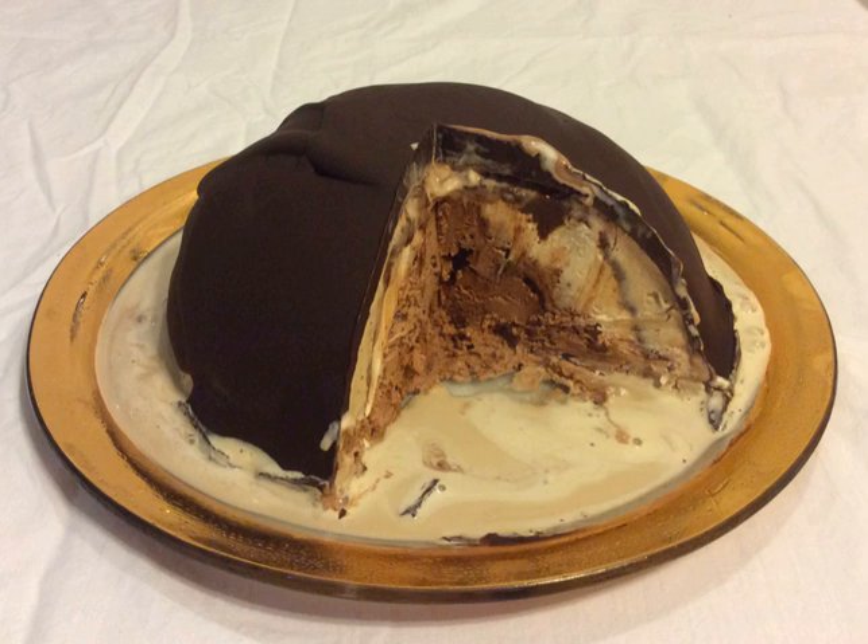By extension, the term has been used to refer to any ice cream confection shaped through molding, not necessarily hemispherical. It has also been used to include dishes made with other frozen desserts, such as sherbet, sorbet, or mousse.